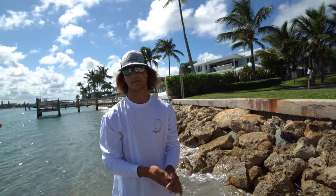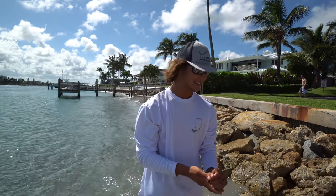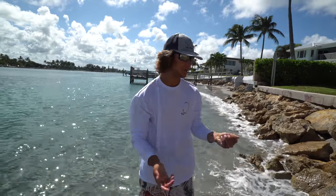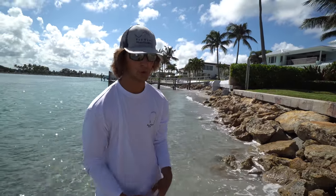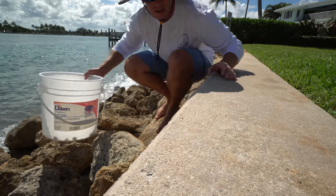They are omnivorous - they eat both meat and algae. I think that's why they like to sit on the rocks and eat the algae. And maybe that's why when the tide gets higher there are more of them, because more algae gets on the rocks.